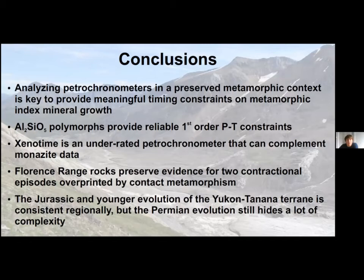In conclusion, petrochronometers must be analyzed in situ in their preserved metamorphic context, while aluminosilicate polymorphs provide reliable first-order P-T constraints in polymetamorphic rocks. Xenotime is an underutilized petrochronometer that can complement monazite data and should be used more widely. The Florence Range rocks of the Atlin area preserve evidence for two contractional events overprinted by contact metamorphism. At the orogen scale, the Jurassic and younger evolution of the Yukon-Tanana terrain is relatively homogeneous, but the Permian evolution still hides considerable complexity.